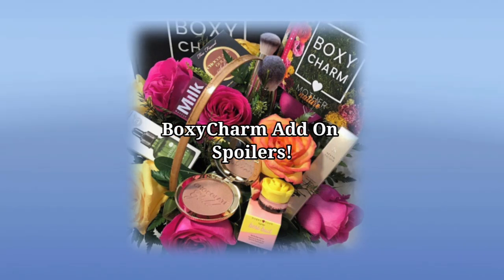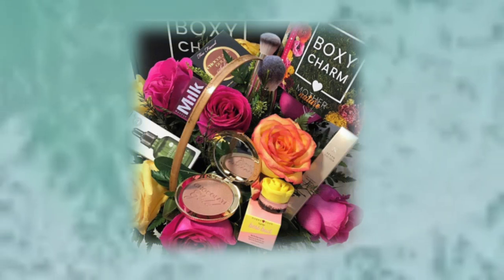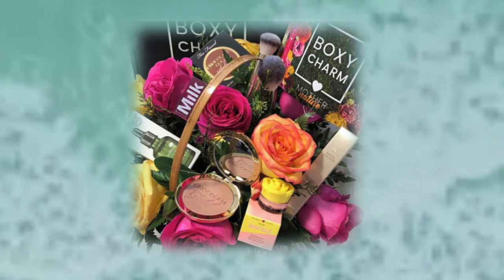Hey y'all, how's everybody doing? I hope everybody's doing well. We finally get some spoilers for the June add-ons for BoxyCharm. If you're excited for this video, go ahead and hit your thumbs up button, also hit your subscribe button, and make sure your bell's on so you're notified and don't miss out on any spoilers.